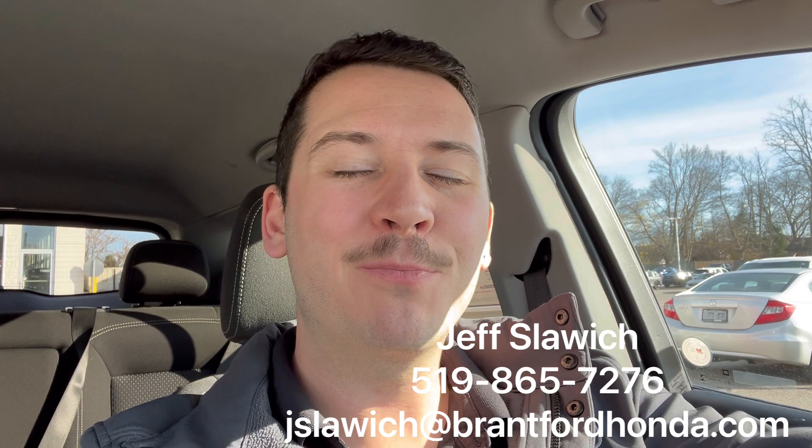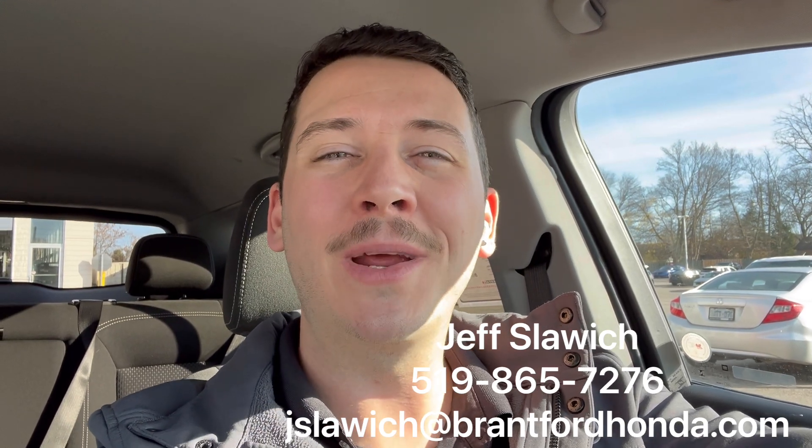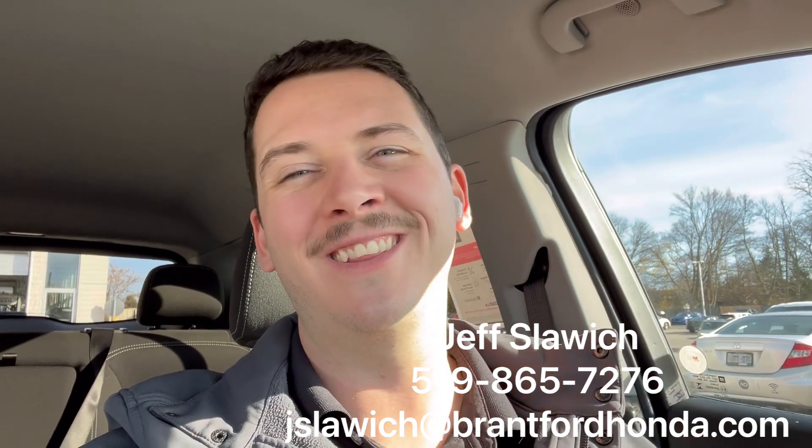So again, Jeff Slavich, Brantford Honda sales representative. That is the 2023 GMC Terrain in that black that looks so good in the light. Details down below, book a test drive, see something else we have on the lot. I look forward to helping you out.